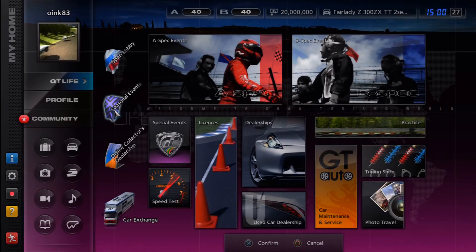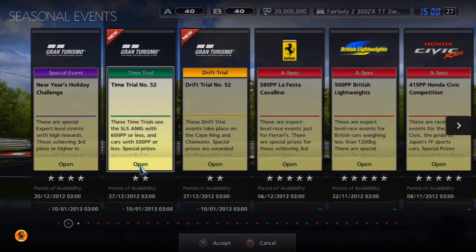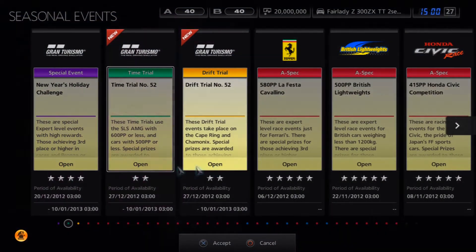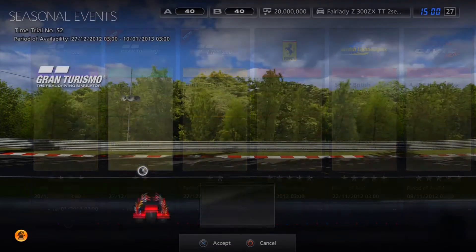Alright guys, what is going on? Oink here and today we have got the seasonal picks of the week for the trial events. You'll find them there just next to the New Year's holiday trial, time trial and drift trial number 52. I'll go through each event and which cars I chose for the different events.